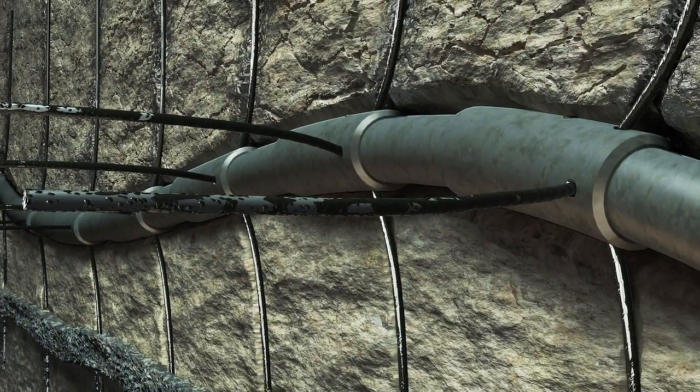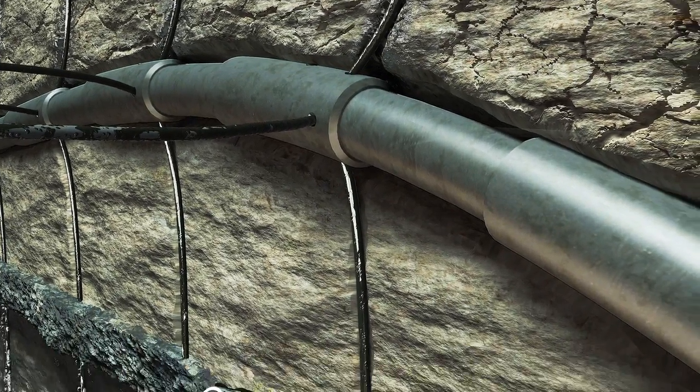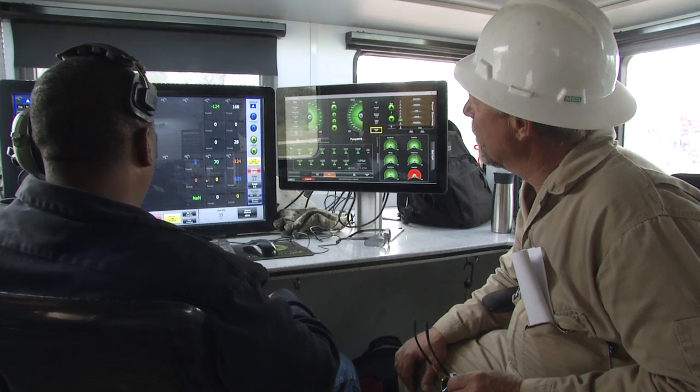Essentially we have cut the stimulation time from days to hours. Fishbones can deliver a large number of contact points along the wellbore, without those contact points getting out of hand, penetrating into gas or water zones. We install a stimulation system in your well which is accurately located.